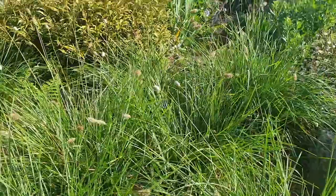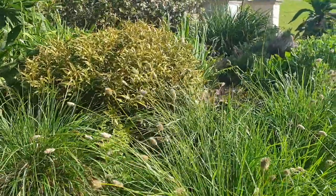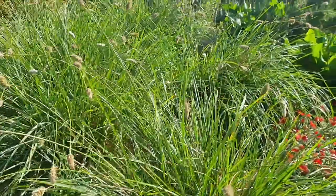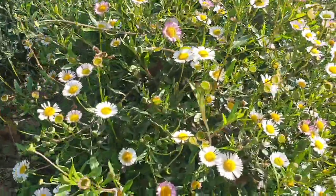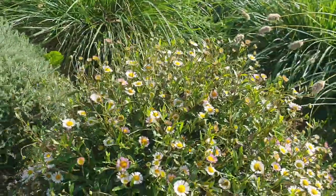Then we've got some lovely Stipa area grasses here just for that naturalistic feel. It's really important to have some ecological aspect to your planting, just so it creates habitat. And Erigeron — Mexican fleabane — there we go, another good one for the pollinators.